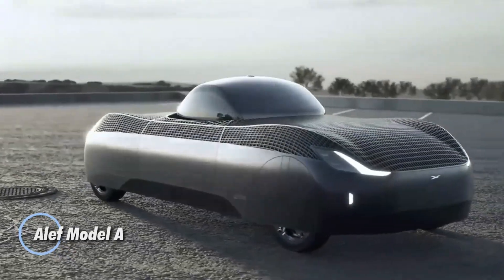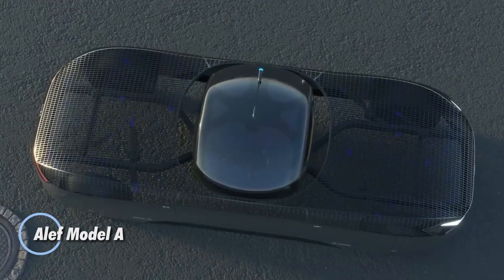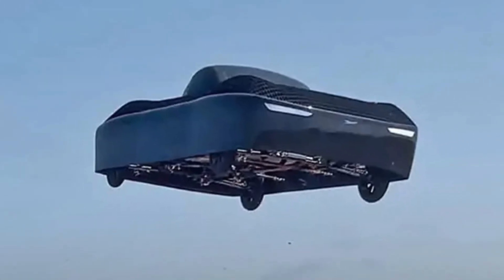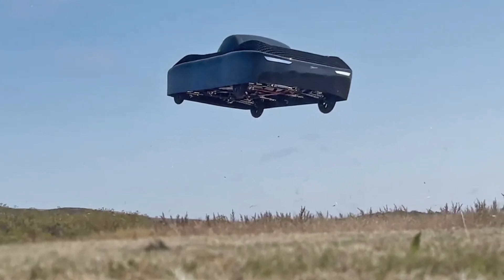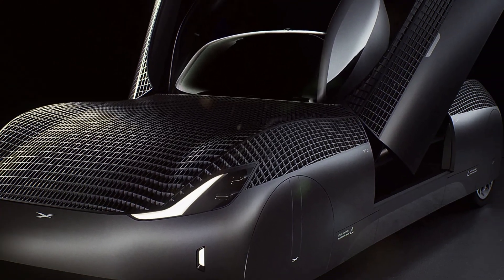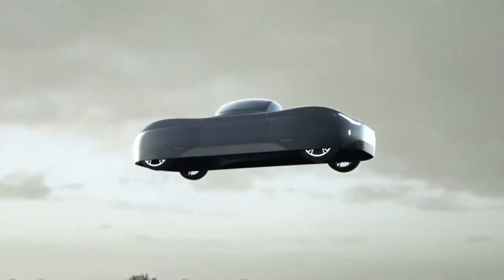The Aleph Model A is a groundbreaking fusion of electric car and aircraft, pushing the limits of what personal mobility can be. Designed to operate both on the ground and in the sky, this futuristic two-seater reimagines commuting with its seamless transition from driving to flying. Weighing just 850 pounds, it's powered by eight electric motors and propellers.